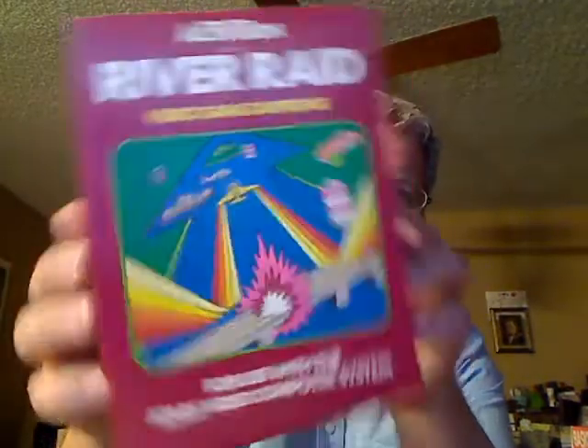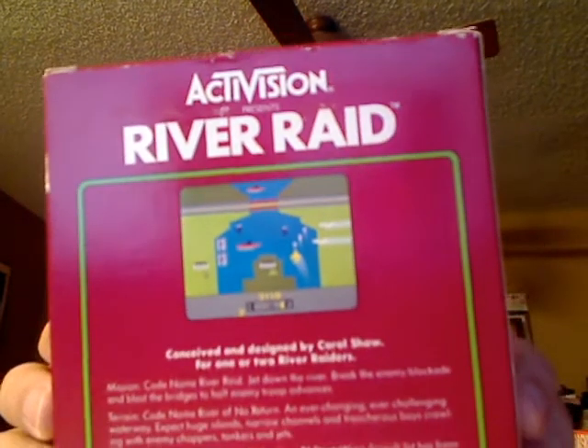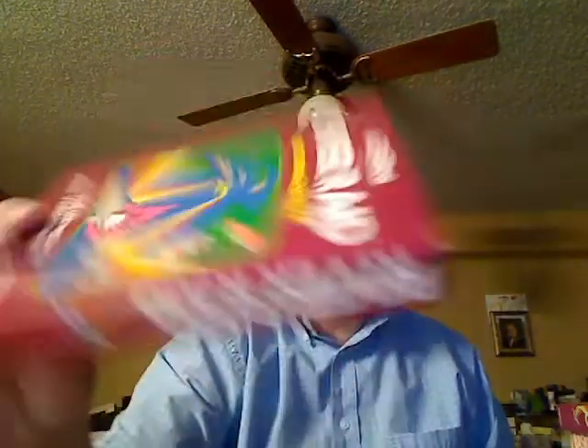I saw River Raid — the rarest of the Activision games. It's boxed and in beautiful condition. It's rare and collectible because it was conceived and designed by Carol Shaw, making it one of the first well-known video games programmed by a woman. I then came across an eBay auction for a stack of 15 Activision cartridges for $130 plus $20 delivery — that's $10 each. I got them, and of course River Raid was included again in pristine condition. This game is just going to go up and up in value.